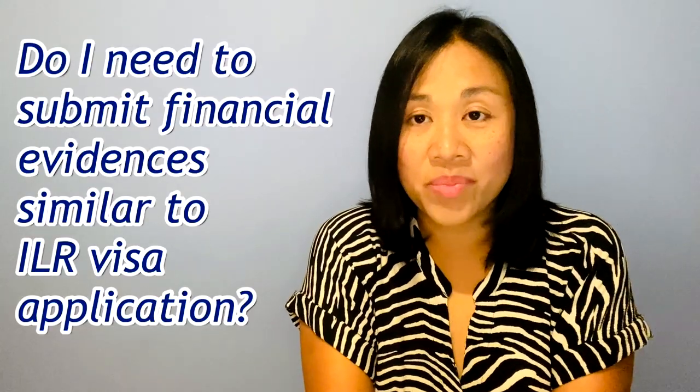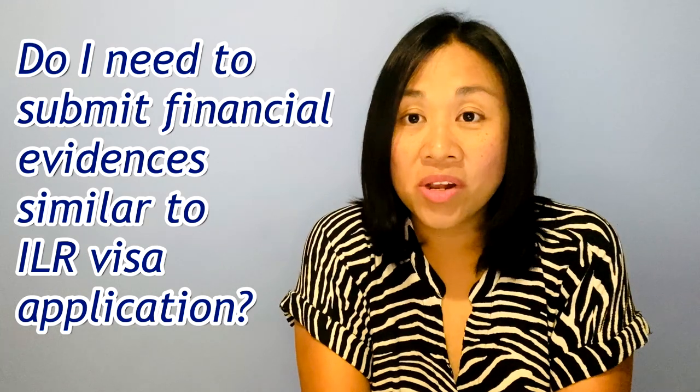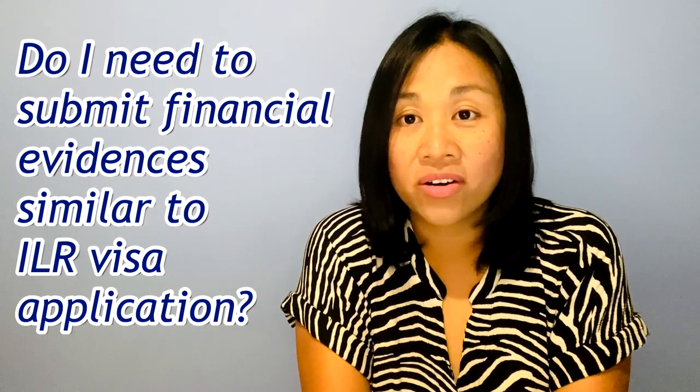The next question is: do I need to submit financial evidence such as bank statements, payslips, etc., similar to those submitted during an ILR application? The answer is no — you don't need to provide proof of finances during your British citizenship application. It's a big relief because gathering all that information for an ILR application is very stressful. As you can see on my document list, it didn't ask for any proof of finances.